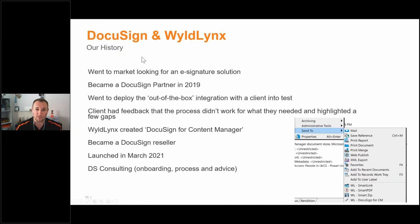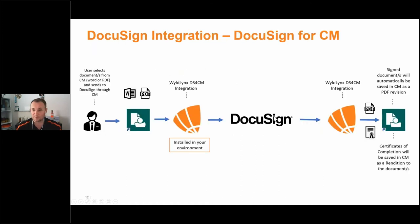Our integration does two things. It allows a user to send one or multiple documents from Content Manager through our integration, which is installed within your environment — not a middleman getting a copy of every document. The integration is installed on your Content Manager infrastructure and communicates securely with DocuSign directly. We're Switzerland — we've got the plumbing and middleware, but we don't actually see any of that content from a security perspective.